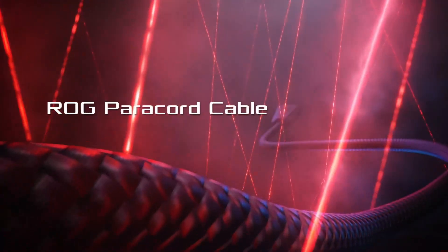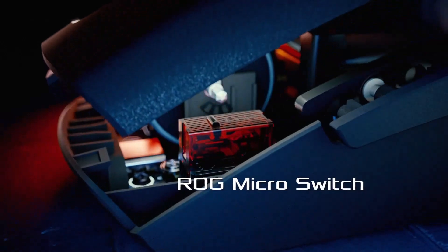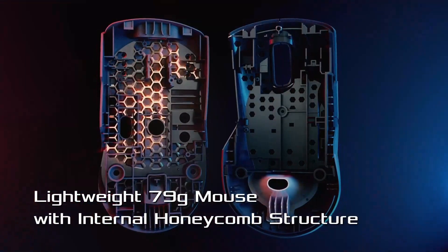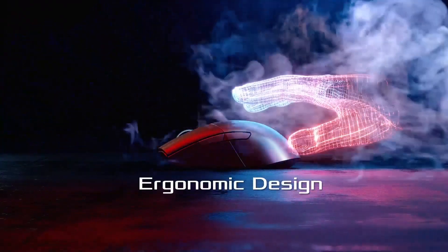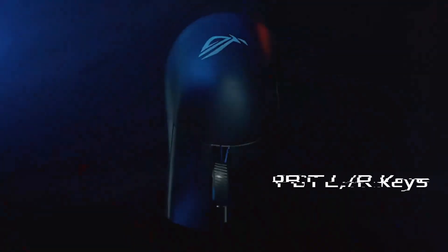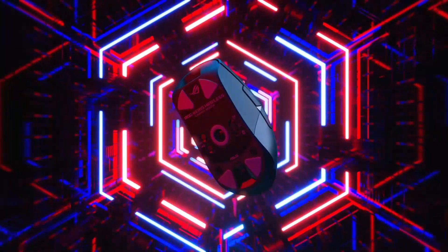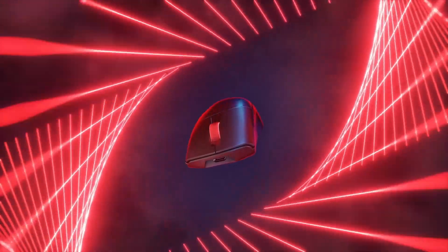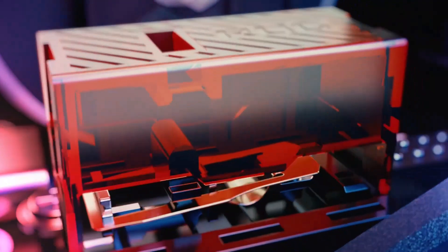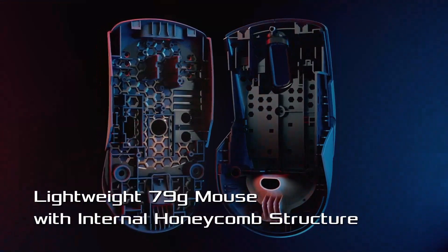Number three: ASUS ROG Gladius 3. The Gladius 3 is easy to repair and comfortable for a wide range of hand sizes and grip styles, though it has fewer buttons than our top picks. Unlike our other picks, the ASUS ROG Gladius 3 is easy to open up so you can replace the switches to customize or repair them when they wear out. It comes with one spare set of replacement switches and a small tweezer tool. Our testers found the Gladius 3 comfortable for a range of hand sizes and grip types, though not quite as comfortable as the sculpted shape of the Basilisk V3 or G502X. Its 6 buttons feel satisfying and easy to reach, and the mouse is light yet doesn't feel cheap.